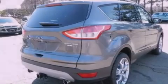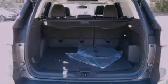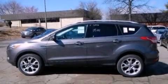Its top features and packages include a technology package, an intercooled turbocharger, a navigation system, heated front seats, and a low-tire pressure indicator.